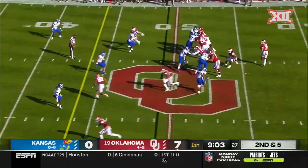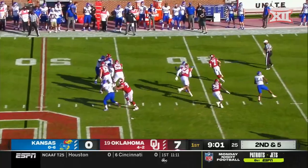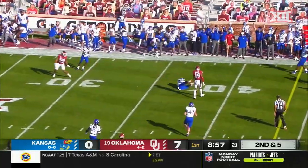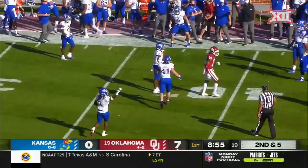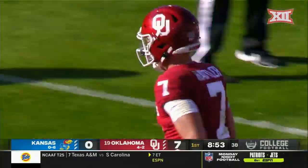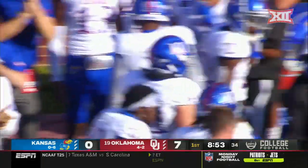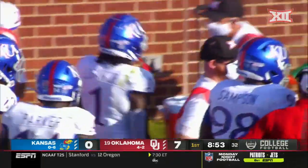He didn't say woe is me, this isn't my fault — he came back stronger, and he just ran angry last week. Rattler is intercepted. Kenny Logan with a pick in two consecutive games, and that turnover streak ends for Oklahoma's redshirt freshman quarterback.